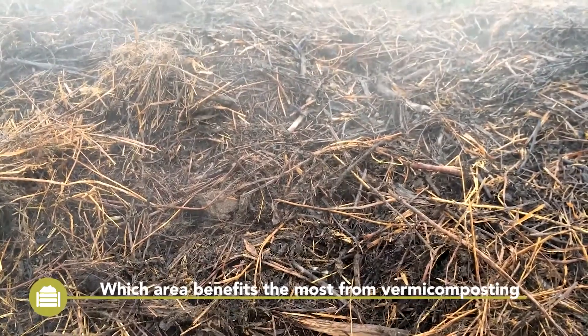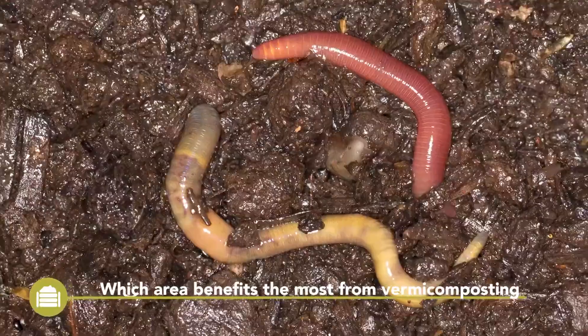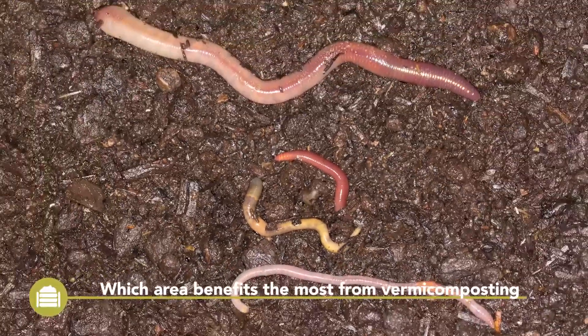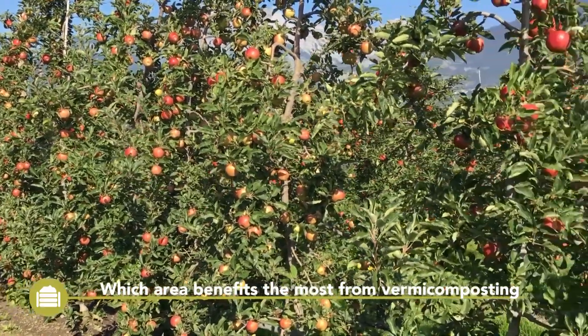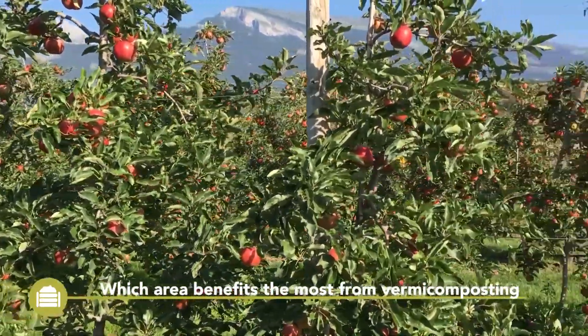Vermicompost not only has a higher quality than thermophilic compost, but it also takes a significantly higher effort to produce it. Therefore, vermicompost is used more frequently in high-value crops such as young plant production, horticulture, vineyard, orchards, or even golf courses.